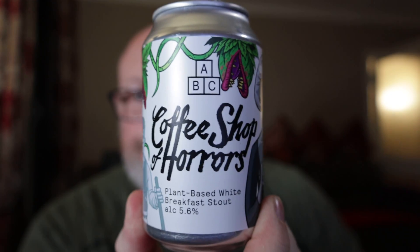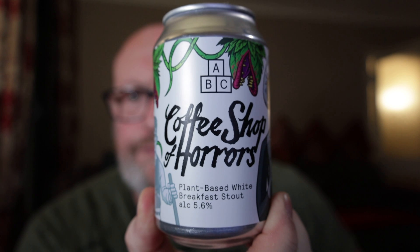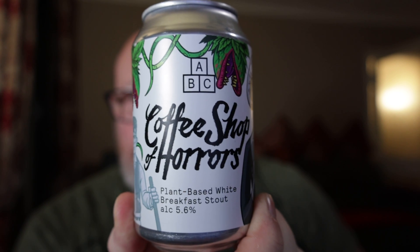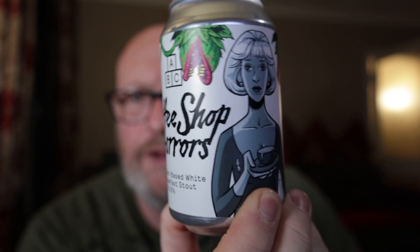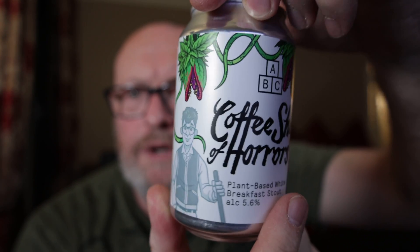Coffee Shop of Horrors folks — I'm going to give it an 8 out of 10, because it's pretty good indeed. If you get a chance to purchase it or if you see it anywhere, buy it.